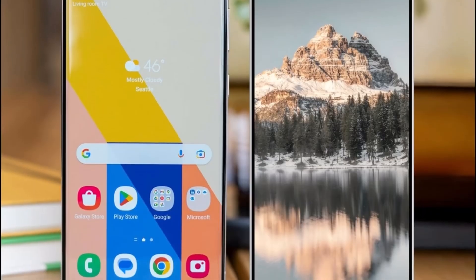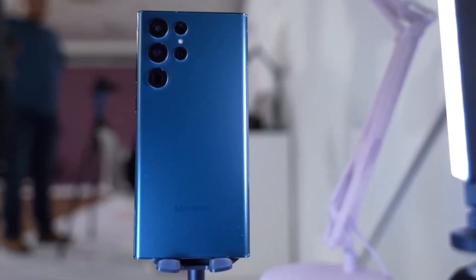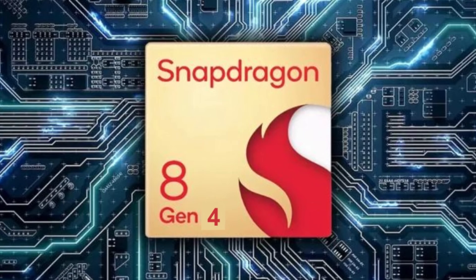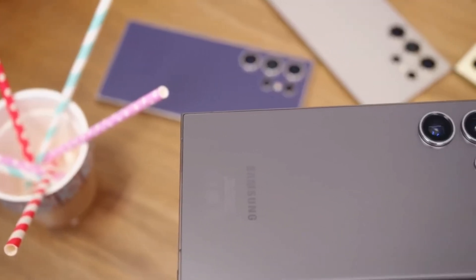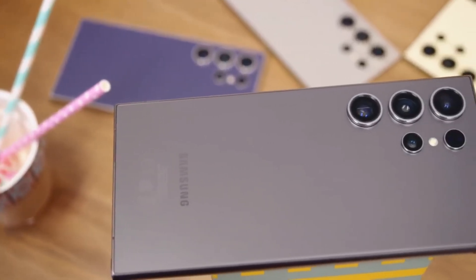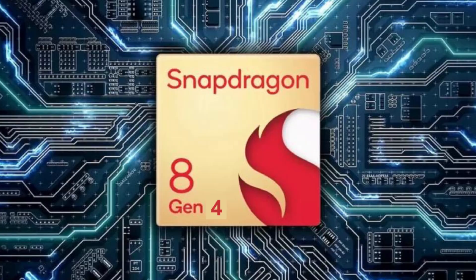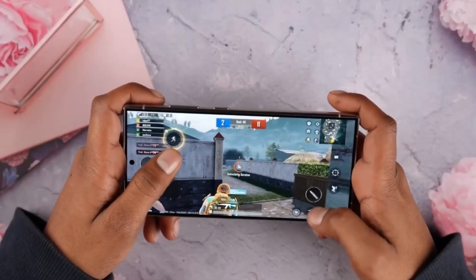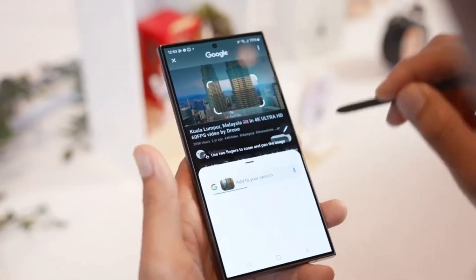Samsung has a history of getting special treatment from Qualcomm with their Snapdragon for Galaxy processors. These are custom versions of the Snapdragon chip, tailored specifically for Samsung's devices, and they're usually clocked higher than the regular versions. This year's Snapdragon 8 Gen 4 is no different. In fact, we've seen different versions of the chip appear in benchmarks, with earlier tests showing lower clock speeds for engineering samples.